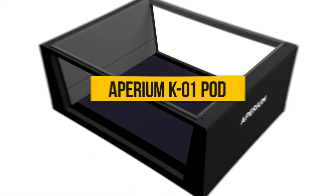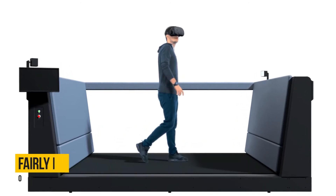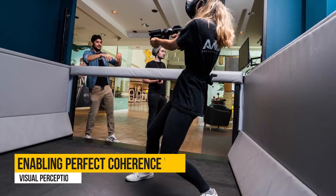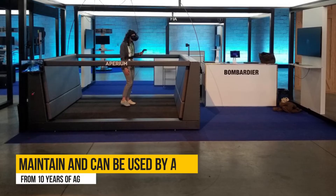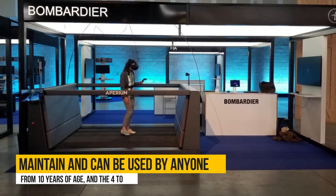Imperium K01 Pod. The Imperium K01 Pod is fairly easy to use as you only need to put on the belt and slip on the headset. Upon use, the VR treadmill accelerates and decelerates in a manner that maintains the user's balance while enabling perfect coherence with the user's visual perception of its immediate surroundings. The unit has few moving parts, thus is easy to maintain, and can be used by anyone from 10 years of age and 4 to 7 feet tall individuals.